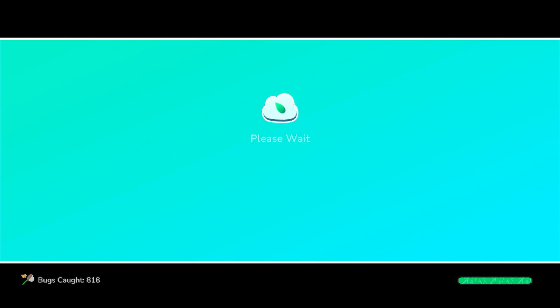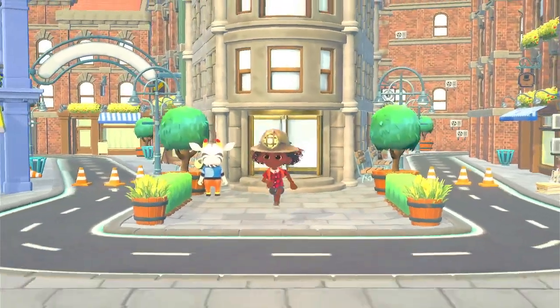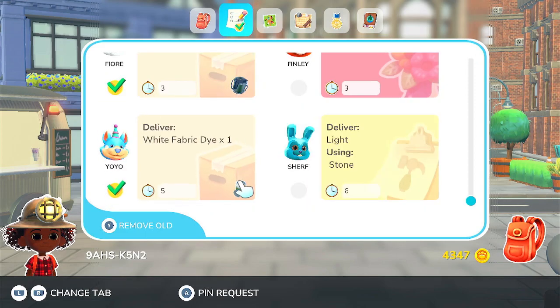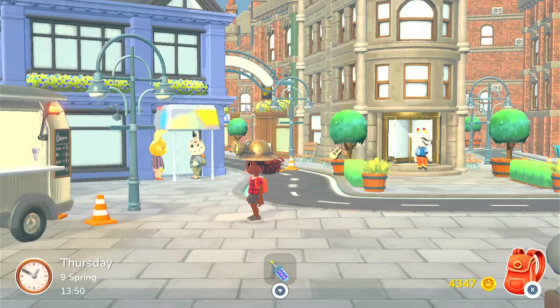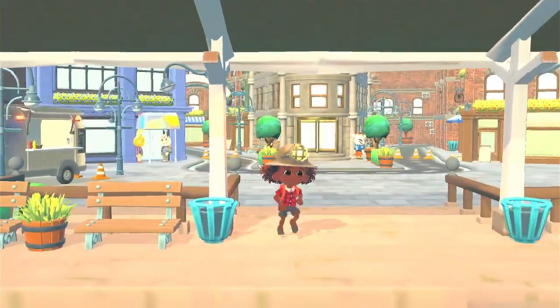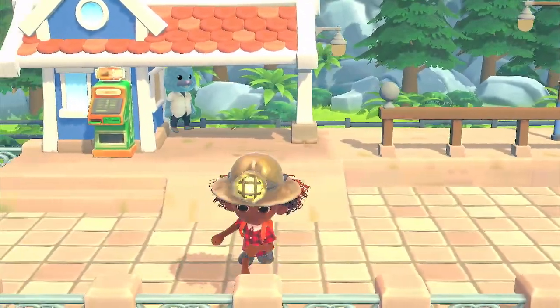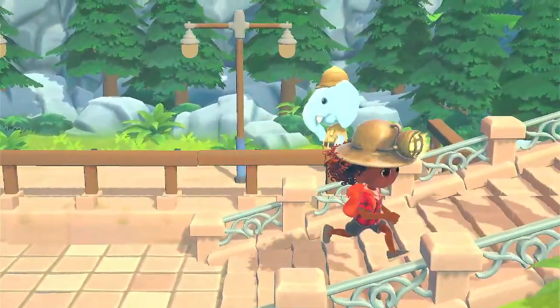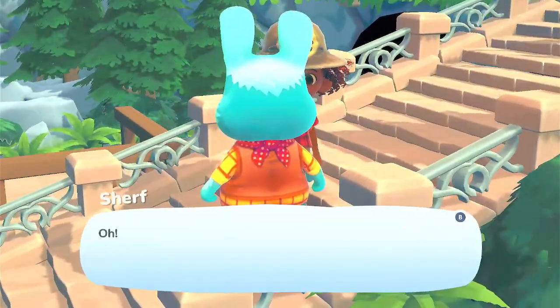Time for us to head back. Let's see if we have any deliveries for anyone who's here. Nope. Let's get on the train and back we shall go. And Bunny is heading over to the city center, I guess. Hey Sheriff.